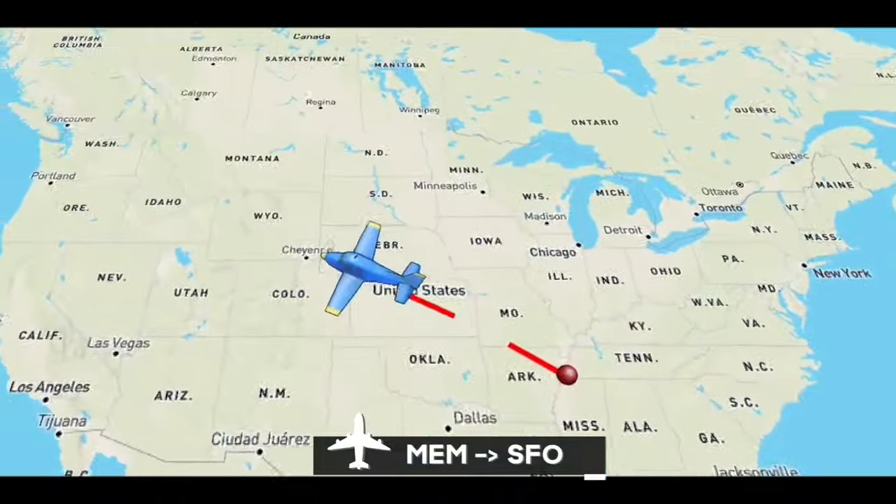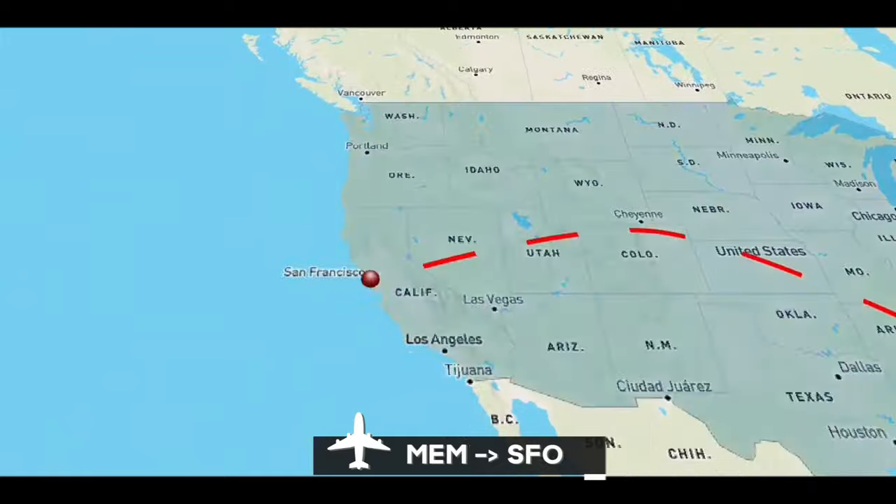Then Memphis out to SFO, San Francisco, for a nice 36-hour layover. So, another airline pilot vlog. Hope you come along with me for the ride. Let's go.